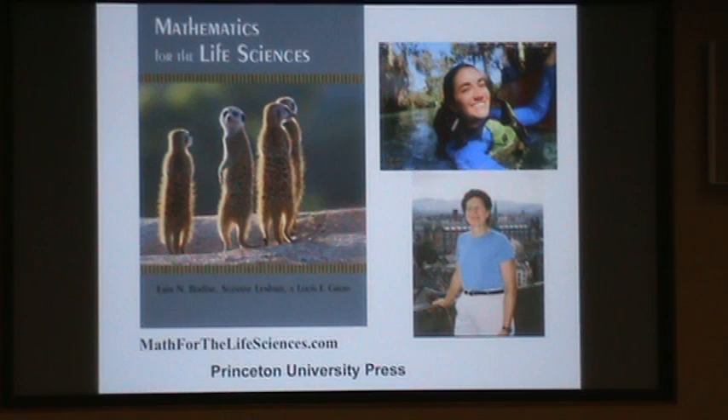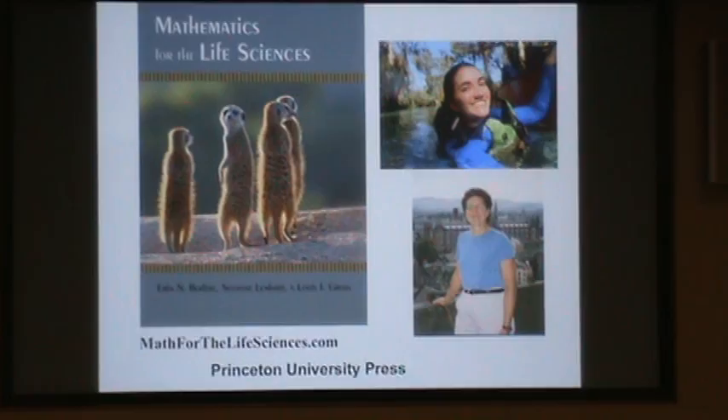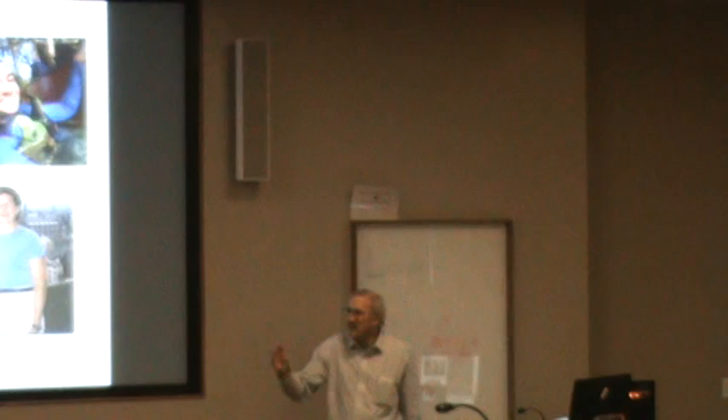When I say 'we,' I mean my colleague Suzanne Lenhart, here looking over at Eibar, and my colleague Aaron Bodine, who is now on the faculty at Rhodes College in Memphis. We wrote this book to basically come up with a way to combine simple mathematical ideas — the kinds of things I just talked about — and biological data sets to provide insight about connections between them.